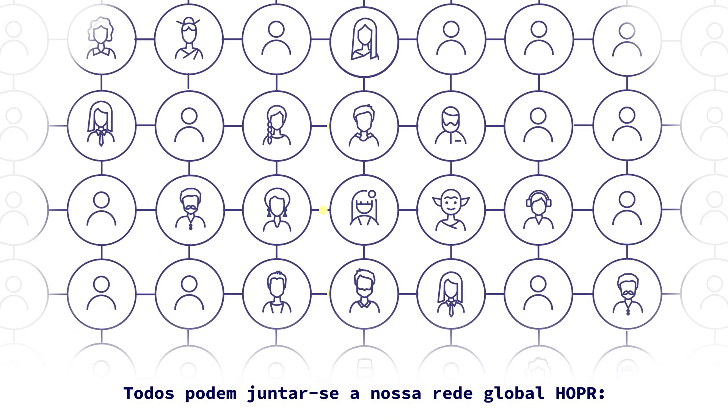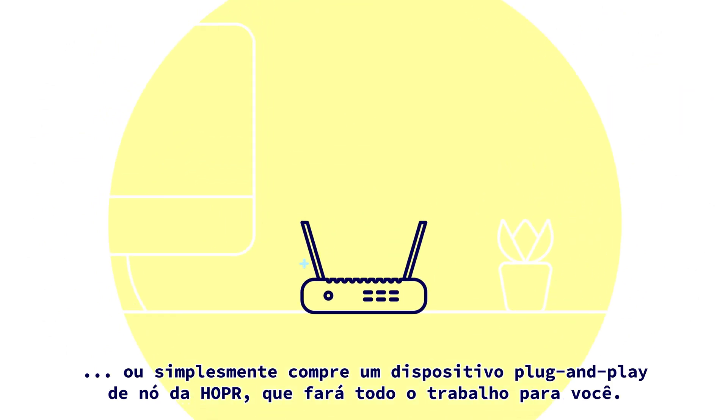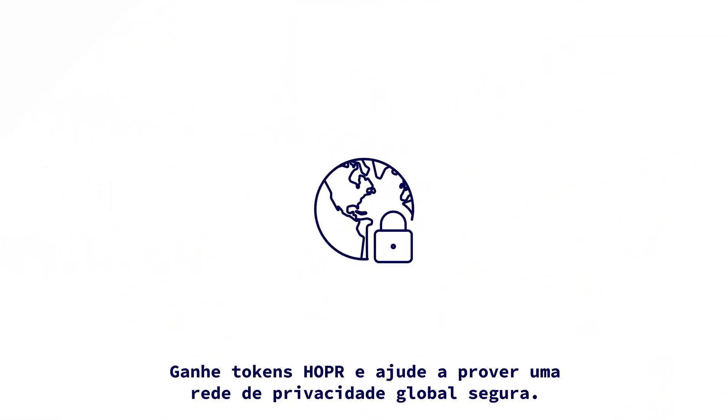Everybody can join our global Hopper network. Install a node for free on your computer, or just buy a plug-and-play Hopper hardware node, which does all the work for you — simple and easy. Earn Hopper tokens and help provide a secure global privacy network, changing data privacy for good.